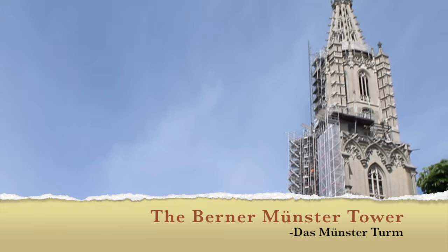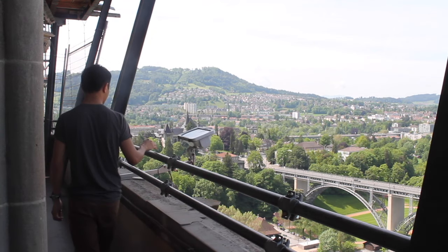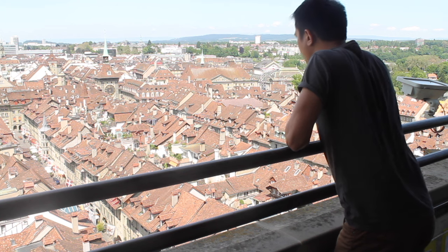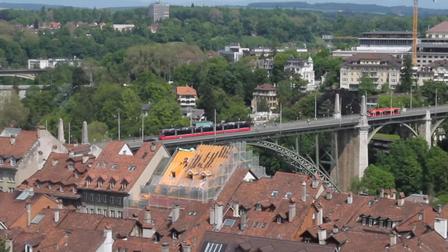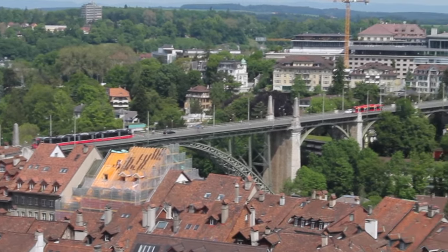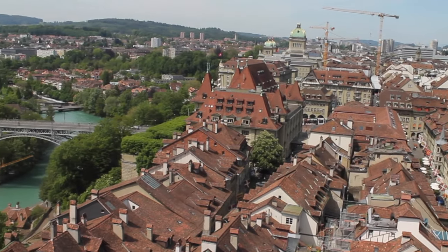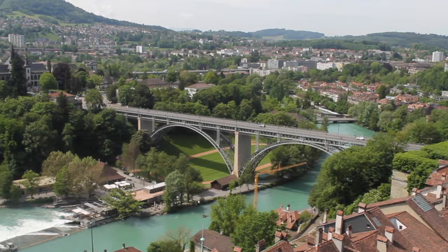One of the best ways to see the entire city is to visit the cathedral's tower. It takes up to 344 steps — it may sound a little bit tiring, but it's all worth it. The view is just absolutely breathtaking. The vantage point of the tower allows you to enjoy the amazing panorama of Bern's landscapes. Don't forget to visit the bell chamber where you can see four of the seven bells of the cathedral.